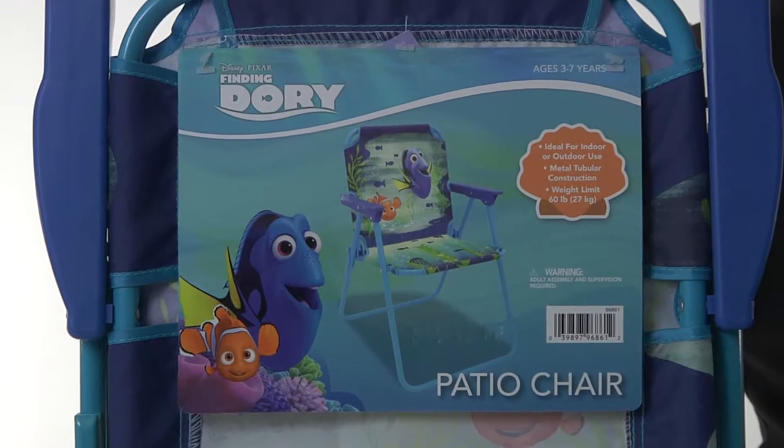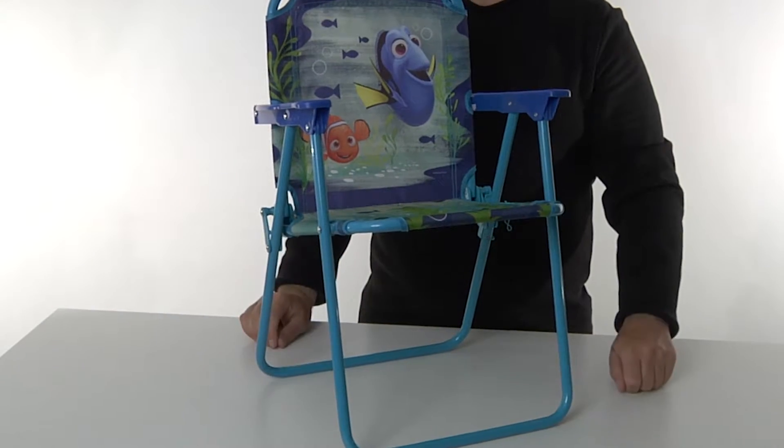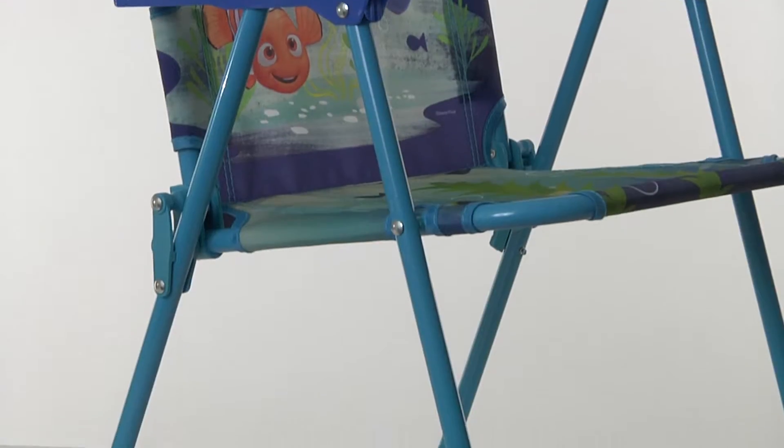Kick back and relax with the Finding Dory Patio Chair from Jakks Pacific. With easy unfolding, the chair is designed for durability and safety with sturdy metal tubular construction and a locking mechanism.